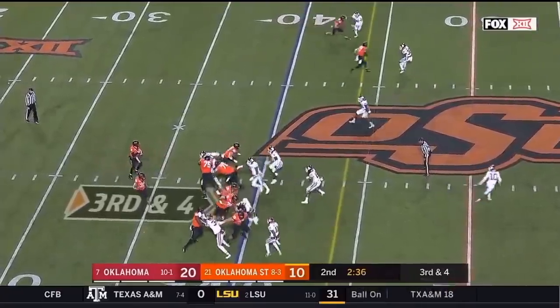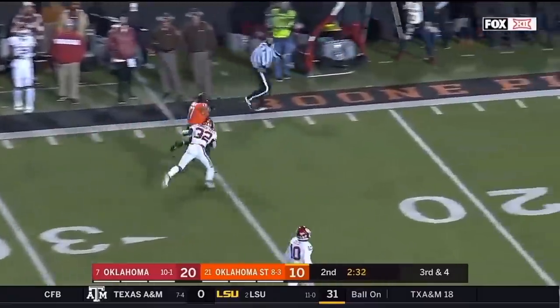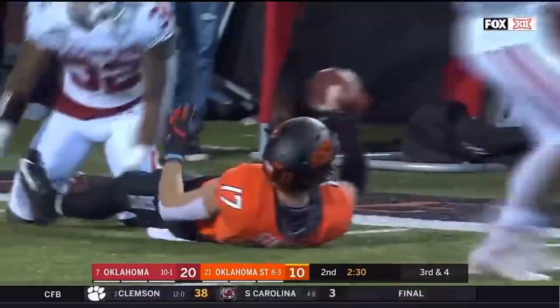On third and four, Sooners bring pressure. He's got one on one, he's got Stoner — drops it in. First down inside the 20.